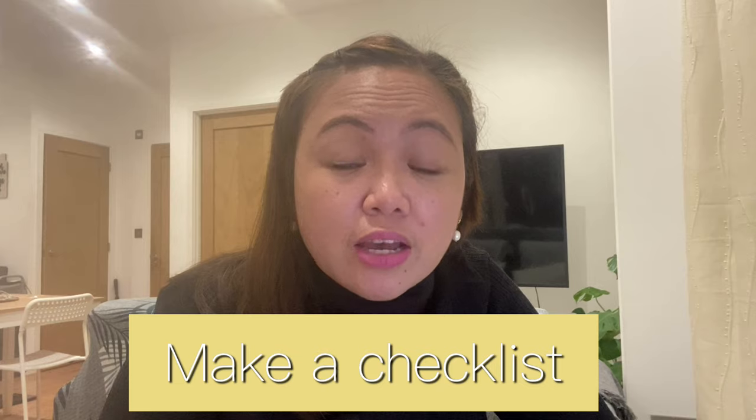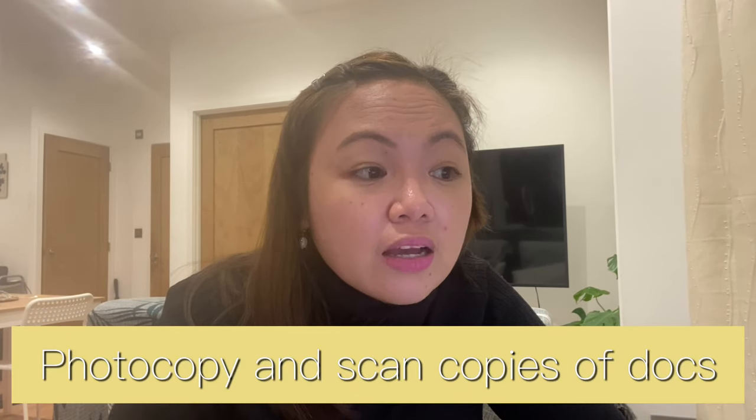Now let's talk about my tips before you come to work here in the UK. I know it will be a lengthy video, but I'm just trying to help you have a hassle-free journey. I have outlined 10 tips. Number one: make a checklist. You will never go wrong with a checklist — it will prevent you from forgetting essential things, especially documents you have to bring to the UK. Number two: have photocopies and scan copies of your IDs and documents, and save them on a hard drive, USB, or your phone for easy access. Your HR will contact you from time to time to provide copies of your IDs or essential documents.